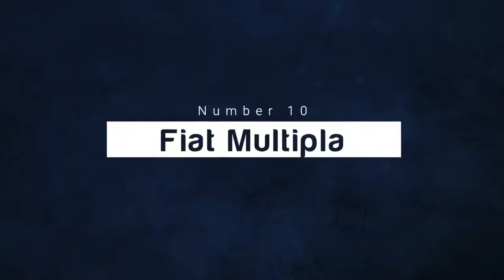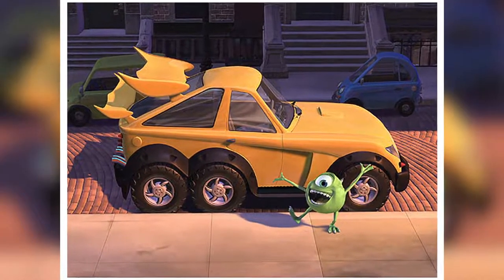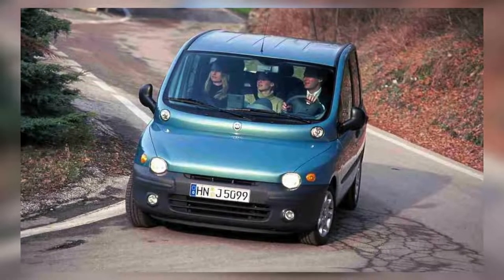Number 10: Fiat Multipla. The Fiat Multipla looks like it came straight out of the Monsters, Inc. movie. I mean, just look at it — where do we even start? Its front end looks like the bill of a duck, and the car boasts way too many lights to even make sense.